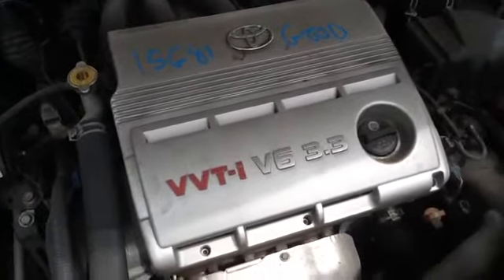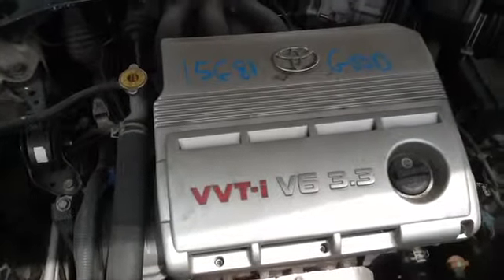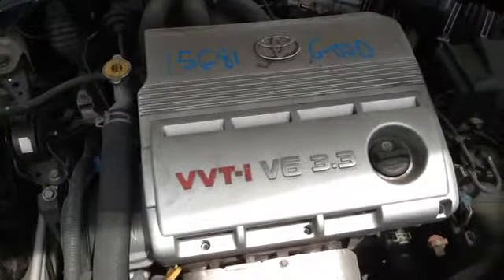Once again, this is a 2006 Toyota Solara, stock number 15G81, with a 3.3. Thank you.